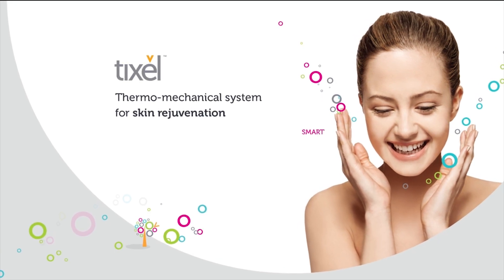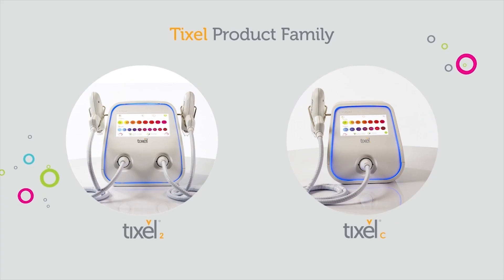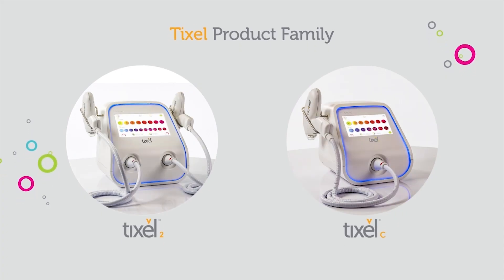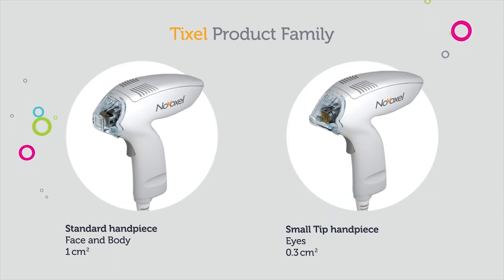TickCell is a novel thermomechanical fractional skin rejuvenation system. Two models are available with one or two handpieces. The handpieces are intended for treatment of large or small areas.